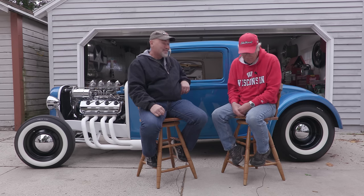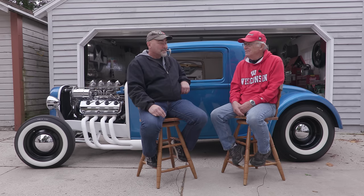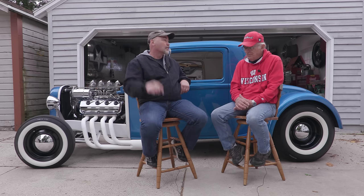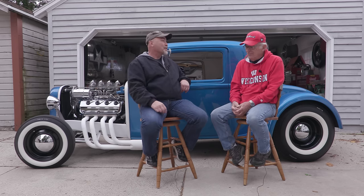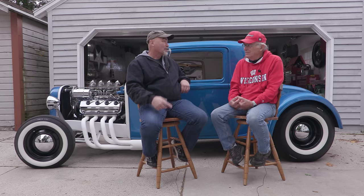I started watching eBay, and sure enough the car showed up for sale there. My wife and I had just gotten her a brand new Dodge Challenger and I'd bought a brand new motorcycle, so my savings was down. But I got a hold of the guy from eBay and told him I'd trade a truck, a Harley, another hot rod — whatever he wanted — or cash, just come up with a price.